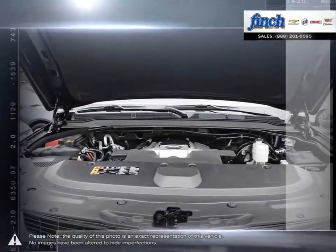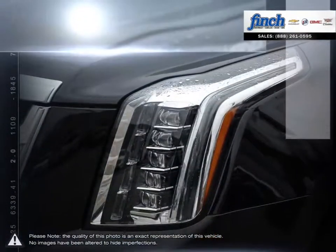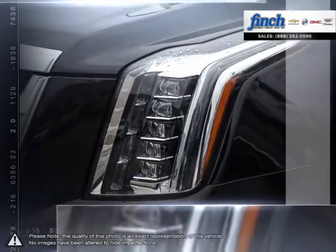With a powerful and responsive engine you'll never be at a loss of power, and thanks to the excellent towing capacity, the Escalade is able to haul heavy cargo with ease.